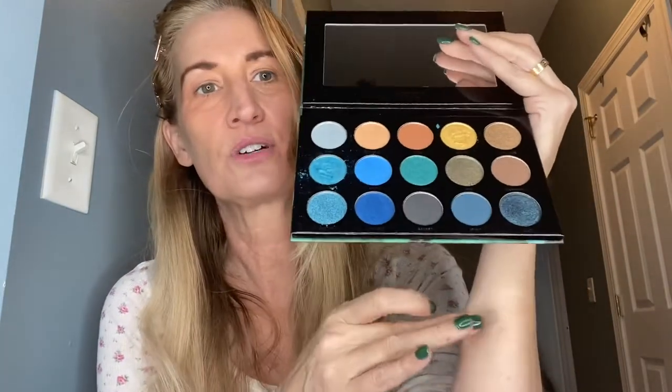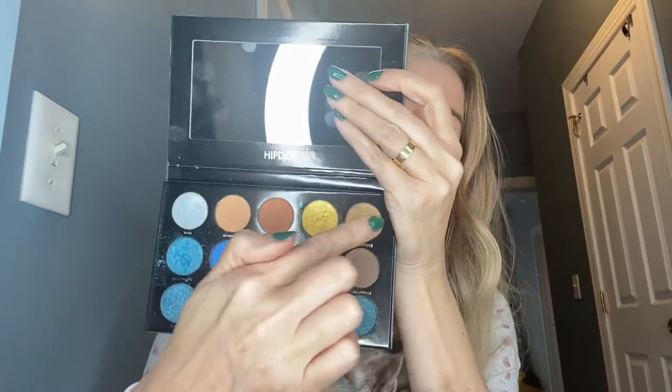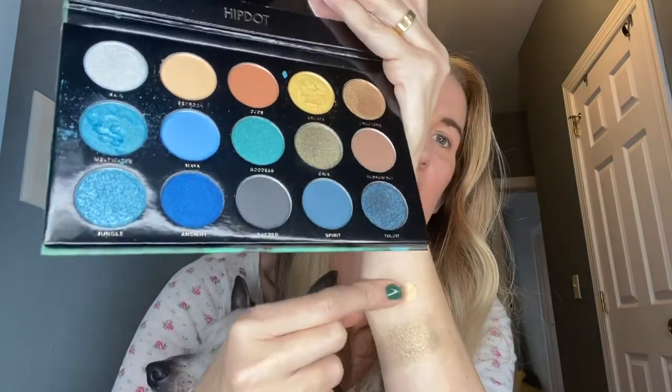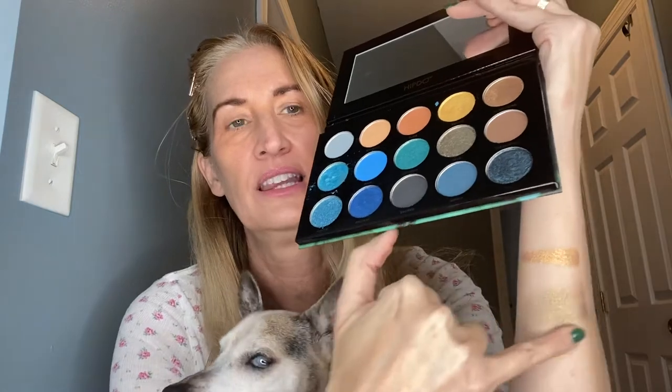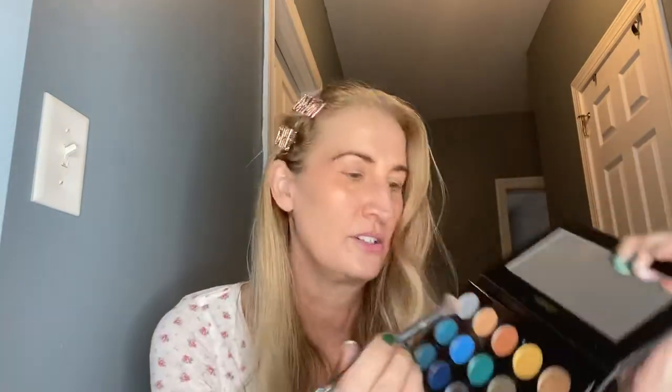Let's pick out a look and do some swatches. I'm very intrigued by some of these metallics. This one is called Cave. And this one — oh, that's very velvety, very buttery. Here's a very gold one called Escape. I'm loving the metallics — I want to do all the metals: gold, bronze, and copper. This one is copper; I love copper.